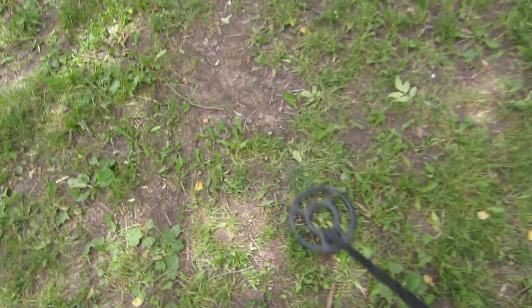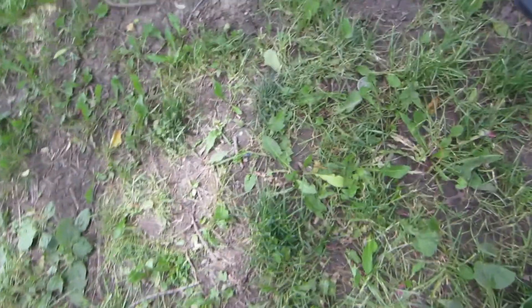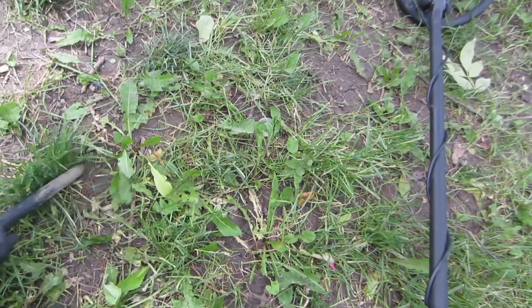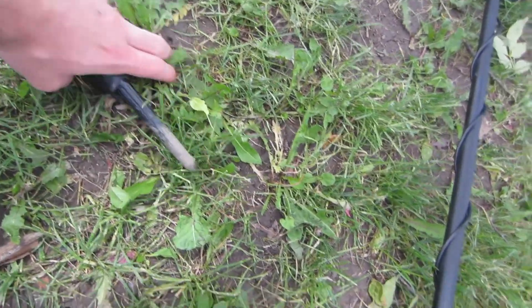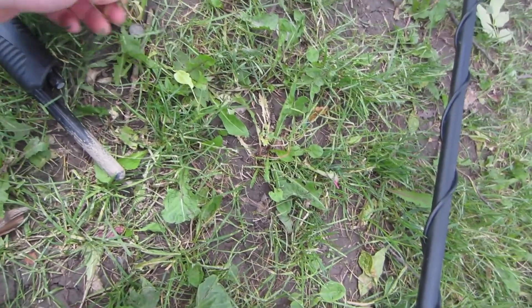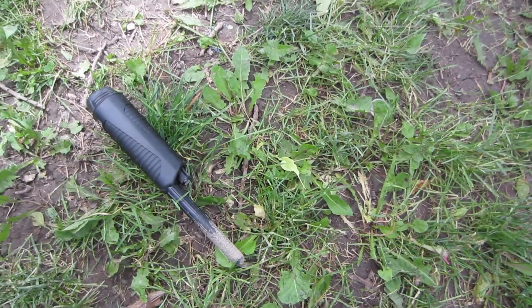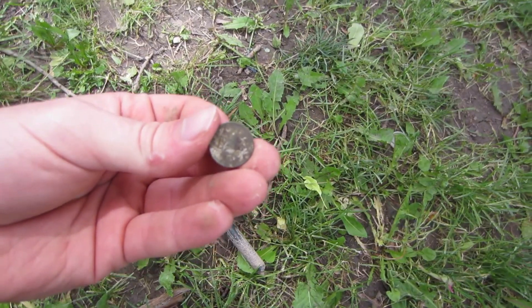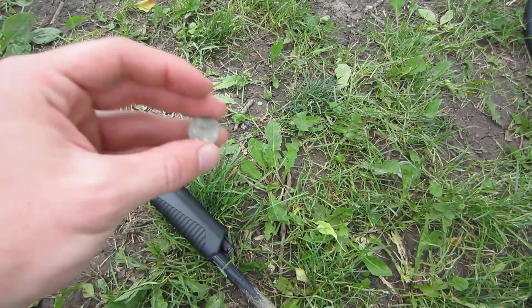Alright, I got another nice signal here. It's saying it's pretty shallow. I'm gonna grab the pinpointer and see if we can pick it off. Got a surface penny — or a surface dime. Bonus! Let me see if I can find the date on that. Looks to be a 1980 dime. I haven't found a dime in a while. That's pretty nice.